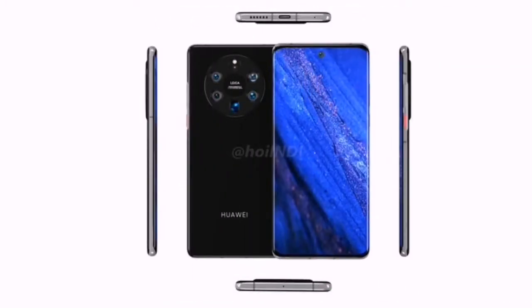The bottom side features a SIM tray, USB Type-C port, and secondary speakers. Talking about the top side, there is an IR blaster, and the right side offers a red-colored power button as well as volume rockers for volume control.